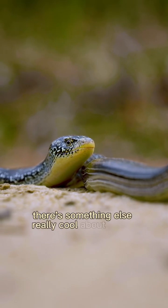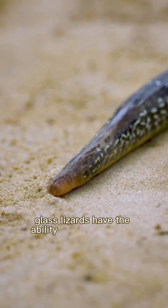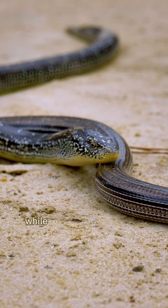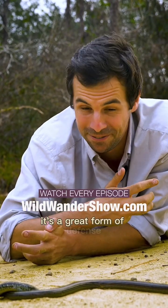There's something else really cool about these glass lizards though. Check out the tail. Glass lizards have the ability to drop their tails when predators threaten them. And the end of the tail will wiggle around while the rest of the glass lizard runs free. It's a great form of defense.